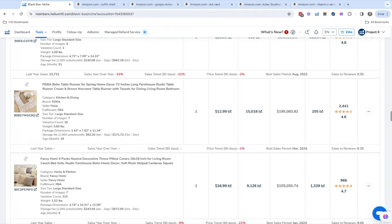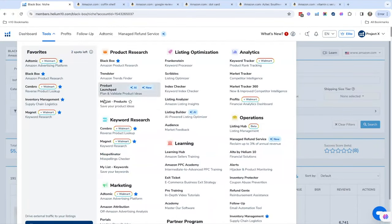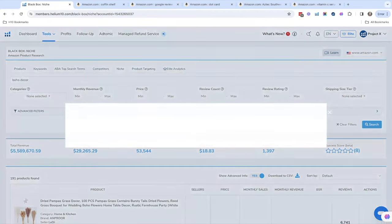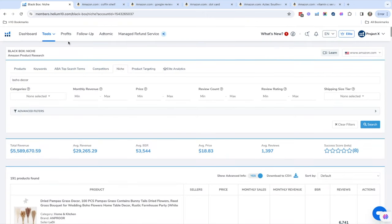What are the tools that complement Black Box? After product research, you could move into keyword research — that would be a whole other lesson. You'd look into Cerebro and Magnet. With all of our tools, no matter which one you're on, we always have these Learn buttons at the top. Click on the Learn button and it's going to show you how to use that tool — even if you forgot what I said about Black Box, you can learn how to do it there.